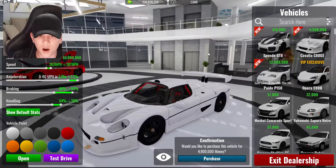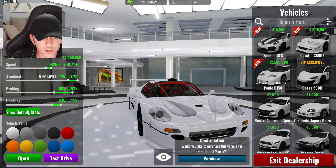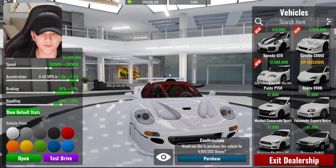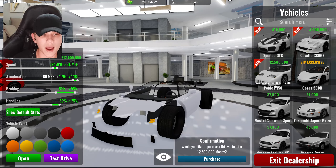Next up, Ferrari F50. Stock: 262 miles per hour, 0 to 60 in 2.25 seconds, braking 66 percent, handling 64 percent. Maxed out: top speed of 287, acceleration 1.23 seconds, braking 93 percent, handling 76 percent. It costs 4.9 million — not buying this one either.